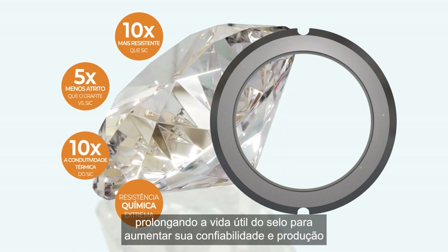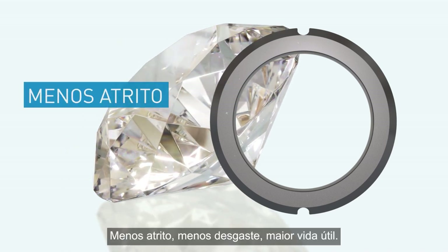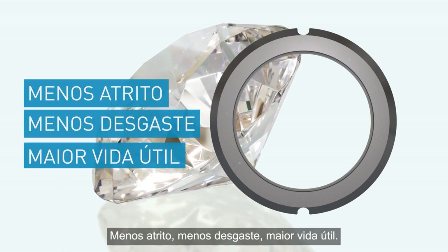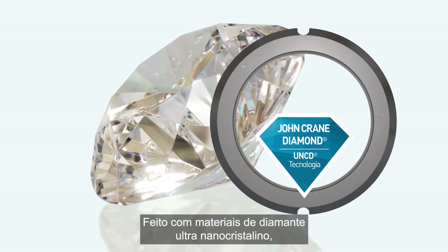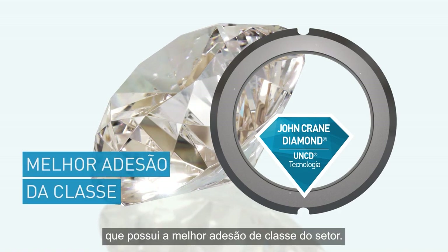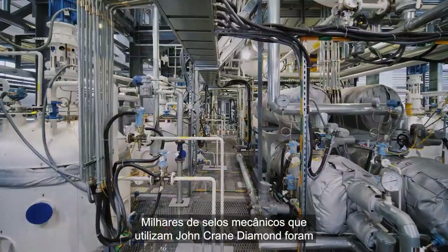Less friction, less wear, longer life — made with ultra nano crystalline diamond materials, which boasts the industry's best-in-class adhesion. Tens of thousands of mechanical seals using John Crane Diamond have been deployed worldwide, providing value beyond conventional seal faces.